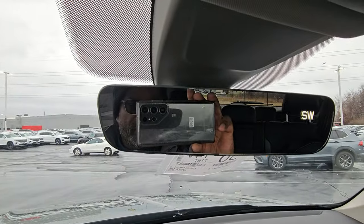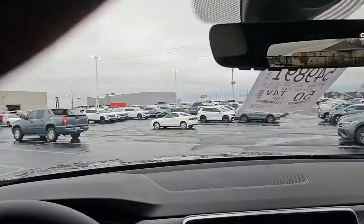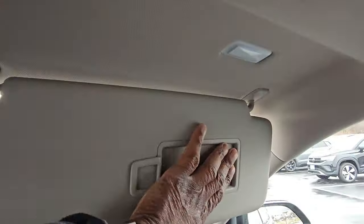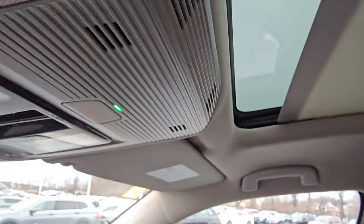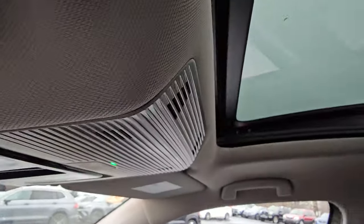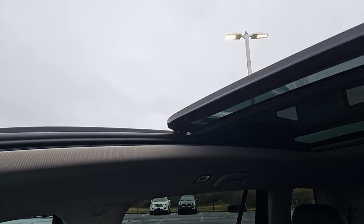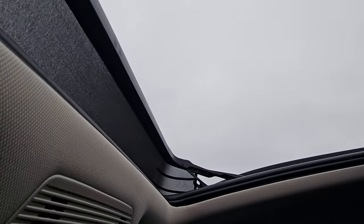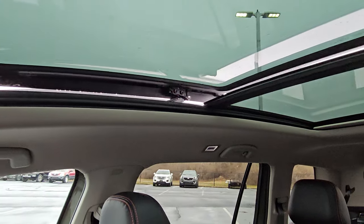Up above, there's a HomeLink mirror in this particular one — it's not standard but this one has it — with auto dimming, digital compass, and three-door garage door memory. Vanity mirrors on each side with an LED light above. Light gray headliner. There's a panoramic sunroof with a power sunshade, operated by two sliders. There's a pop-up windscreen to keep bugs out, and the pane of glass stacks on top — it's tinted too, so it looks a little darker. The sunroof goes back over the first two rows of seats.